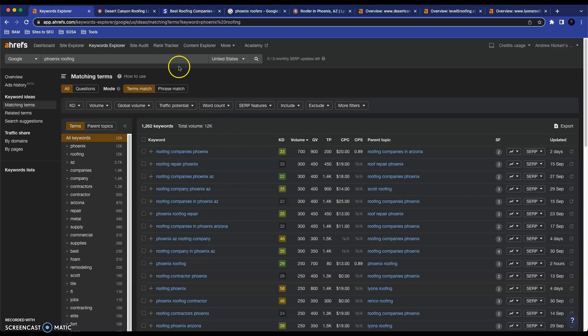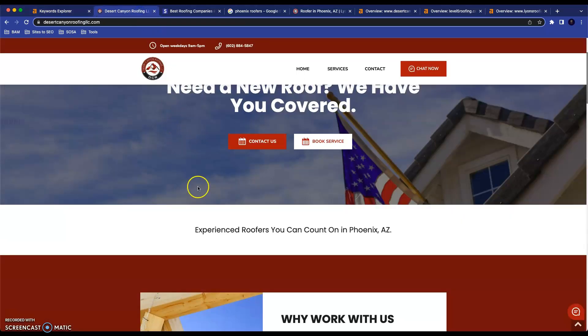There are different locales in the Valley, and something I like to recommend is doing a locations page where you almost do a mini landing page for each location so that you can target that specific location. For example, a page for Mesa where you talk about Mesa roof repair, a page for Tempe where you talk about Tempe roof repair, and so on — for any locale in the Valley where there's a significant amount of searches.